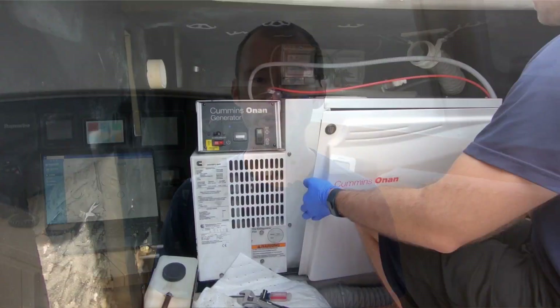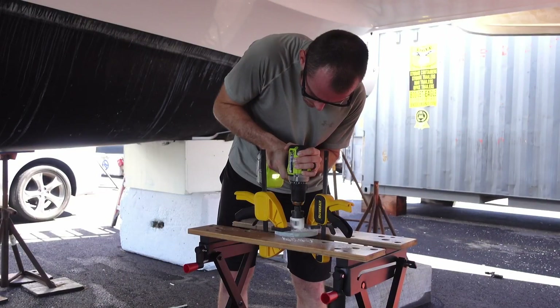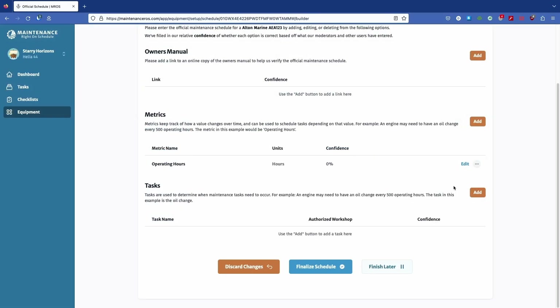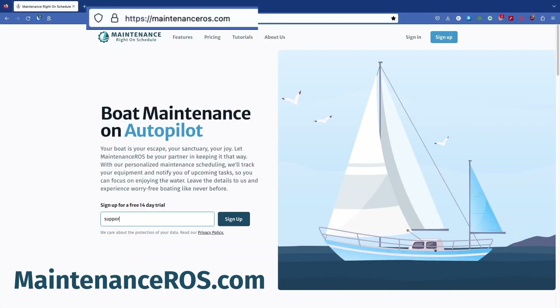If you own a boat, you know just how much maintenance it takes to keep her on the water. Figuring out what you're supposed to be doing and how often you're supposed to be maintaining it is something that I really struggled with when we first got Starry Horizons. That's why my brother Thomas and I have teamed up to develop Maintenance Right on Schedule — a built-from-the-ground-up solution to help you identify and track all the maintenance tasks for your boat. You can search through our marine equipment database or even build your own maintenance schedule, and we'll customize it for your whole boat and alert you when it's time to get to work.